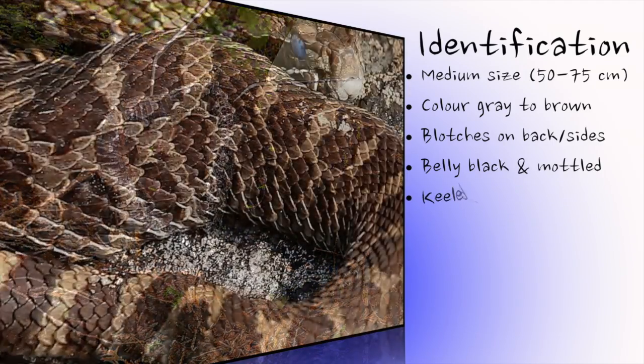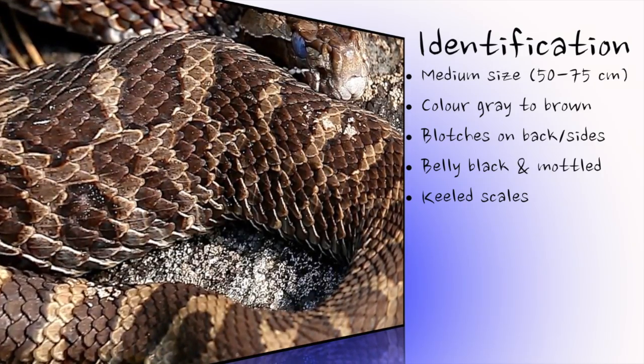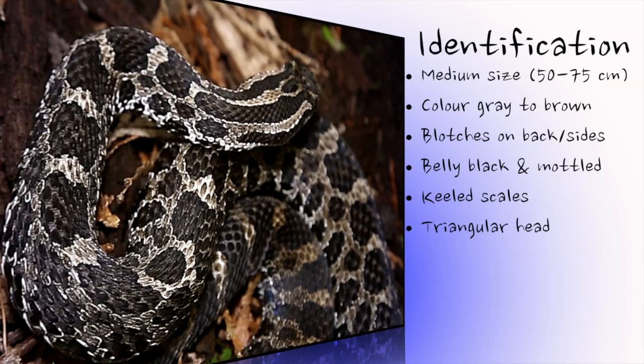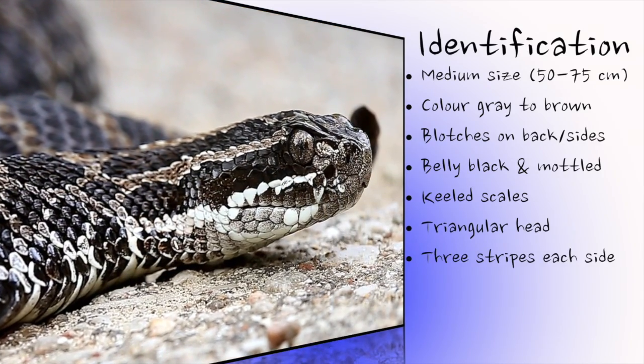The massasauga's scales are keeled. This means that a ridge runs along the centre of each, and can give the snake a rough appearance. The head is distinct from the neck, and appears triangular when viewed from above. There are three dark stripes running along each side of the massasauga's head.